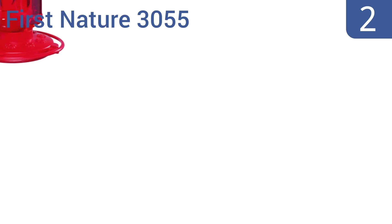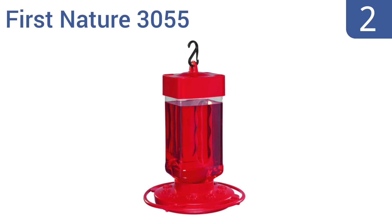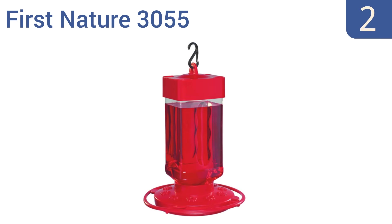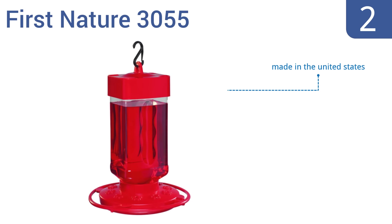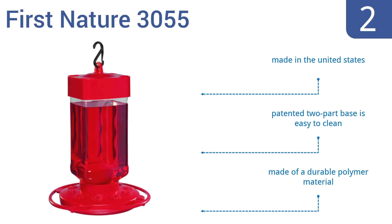At number 2. The First Nature 3055 has an impressive 32-ounce nectar capacity and a round perch design that has 10 feeding ports. Its innovative sealing ring also provides leak prevention for longevity so you can enjoy it for years. It's made in the United States from a durable polymer material with a patented two-part base that's easy to clean.